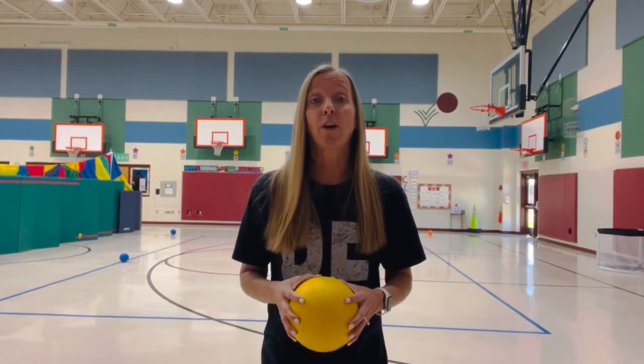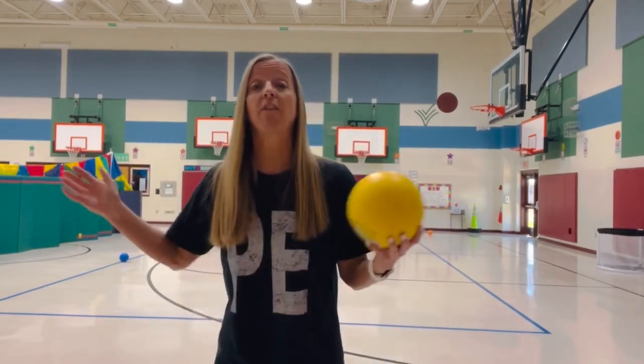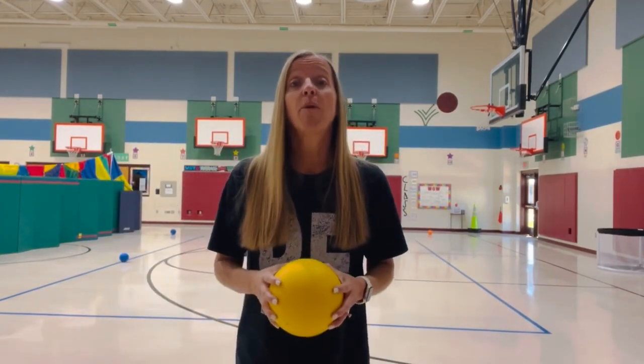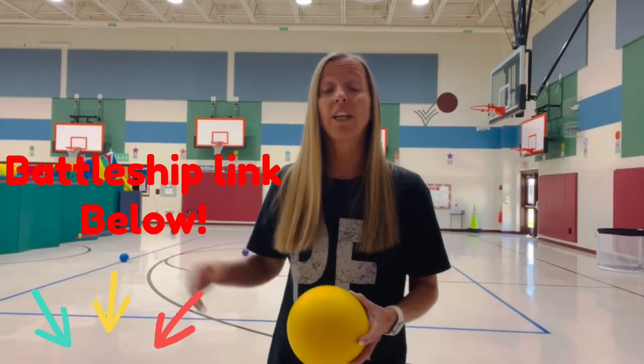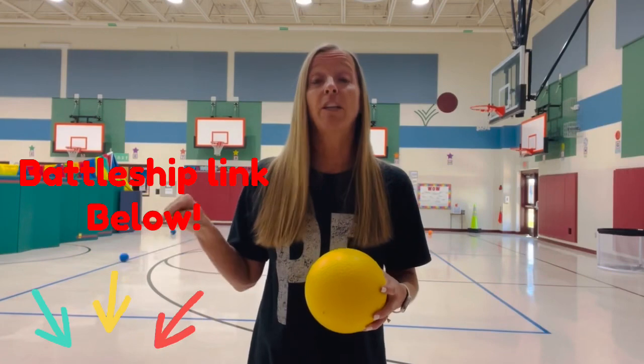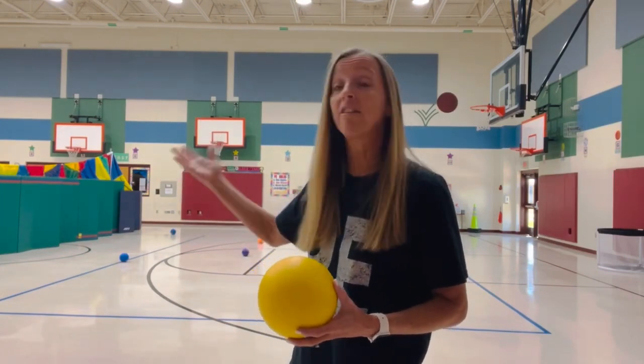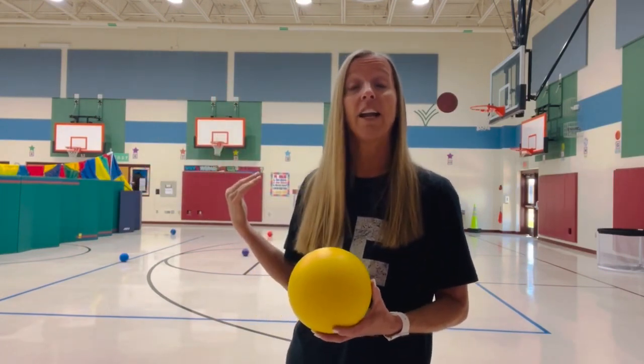For our net games for kinder and first graders, we usually just use the net — you can set it up long ways or short ways. We've been playing Battleship this week, which is a super fun game for second through fifth grade — I'll link it below. We use the same setup, and it gives kids a chance to practice catching and throwing skills with the ball coming over the net.